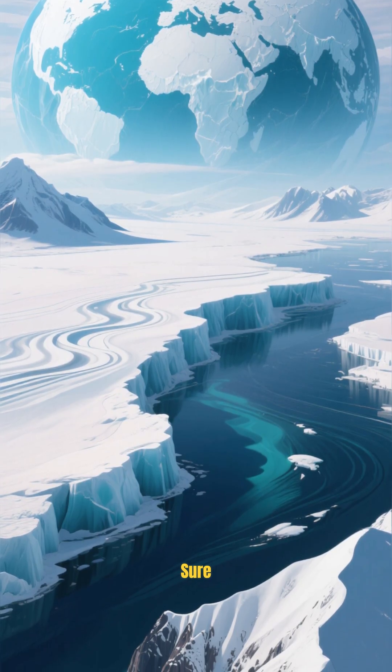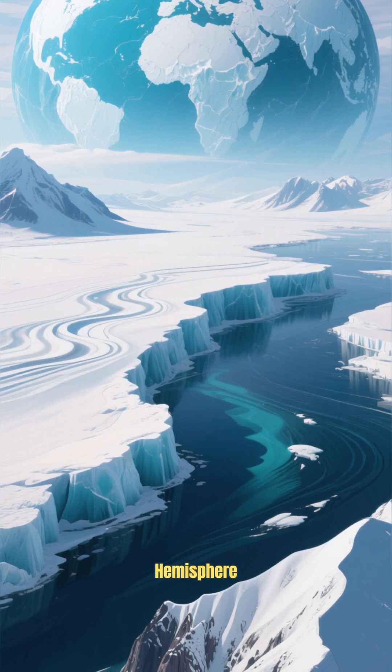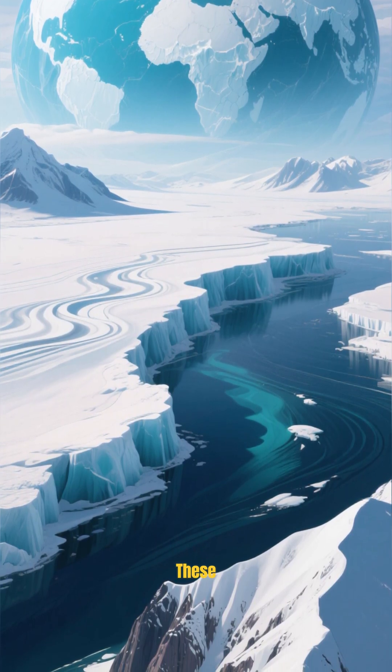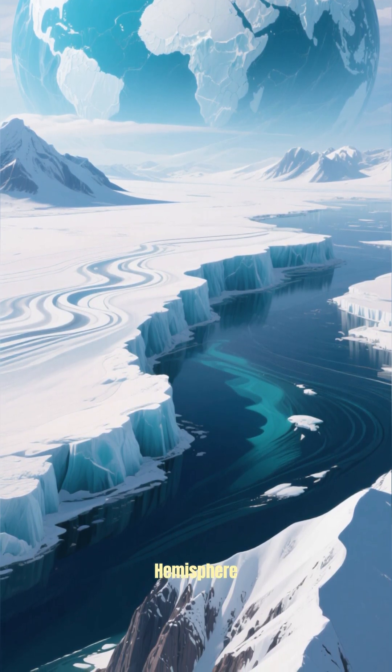Well, we don't know for sure, but it could be that the northern hemisphere used to be covered by a thick layer of ice that carved out all of these cool features in the southern hemisphere.